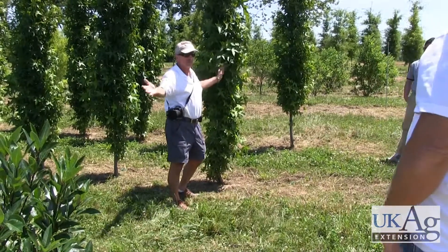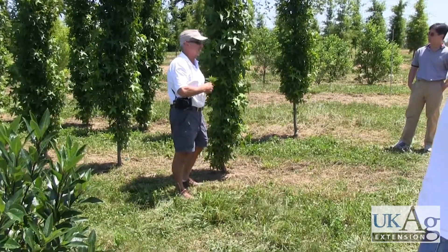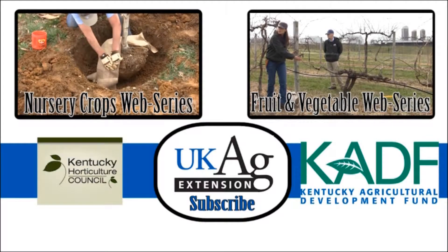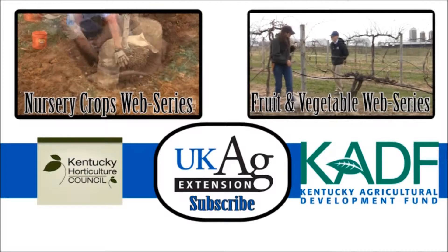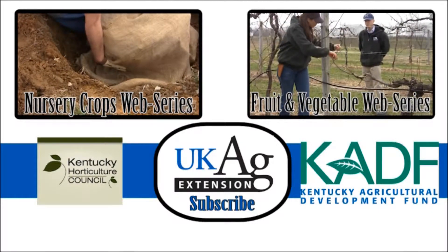That's not all bad — it covers things up when you have visitors to the nursery picking out and tagging new plants. This video has been part of the University of Kentucky Nursery Crops web series. For more information on the topics discussed, please contact your county extension office.